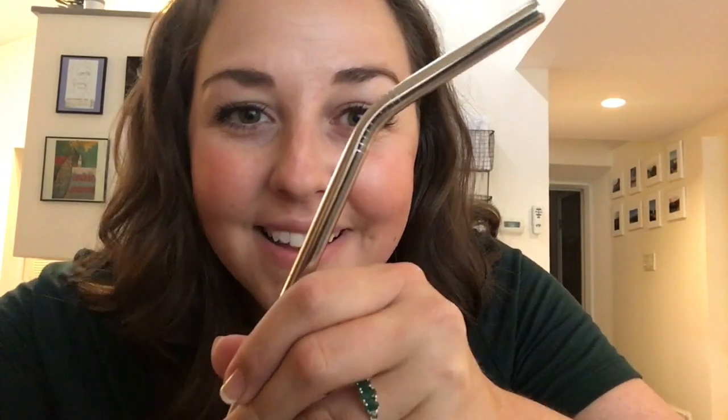Pack a water bottle and stay hydrated. Pack it in your daily theater go-bag so you have it at the airport, at the theater, and when you get to the hotel — you're always going to need it. Also bring a reusable straw. Save the earth, do it, pack one.